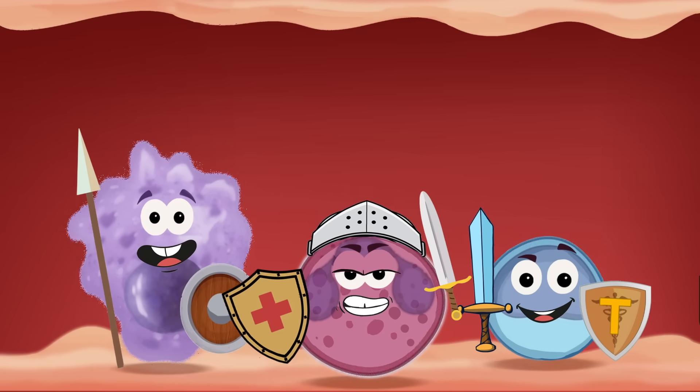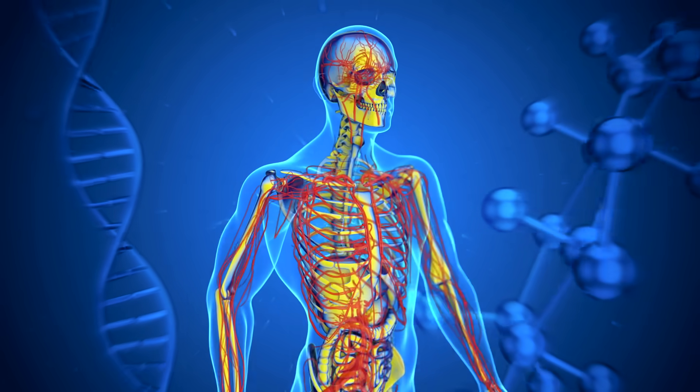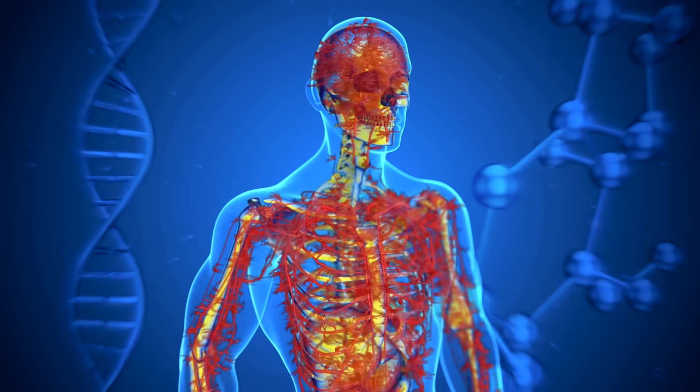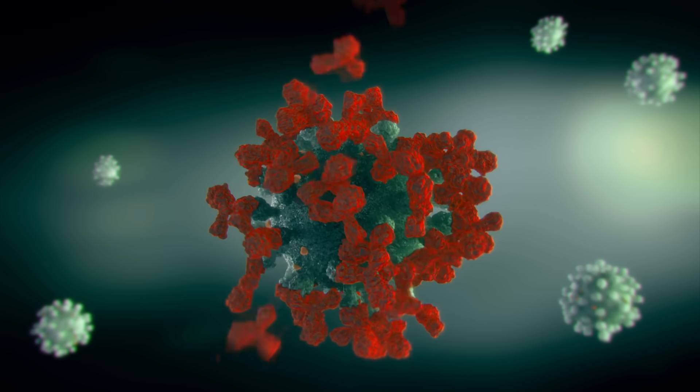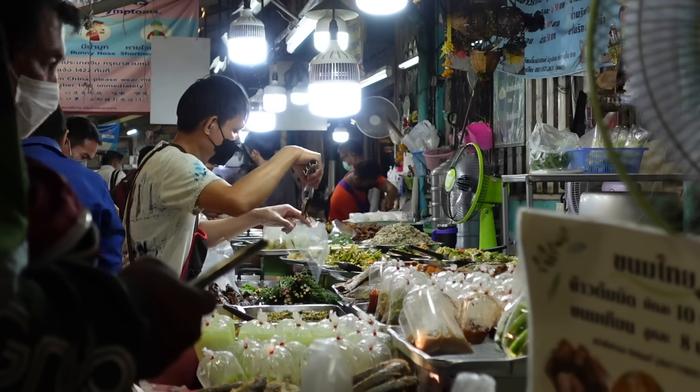Besides being an invisible armor, what is the immune system exactly and how does it work? Simply put, the immune system is in charge of keeping the body safe from invading germs that try to attack it every day. These germs can be spread through the air from other people or by food.